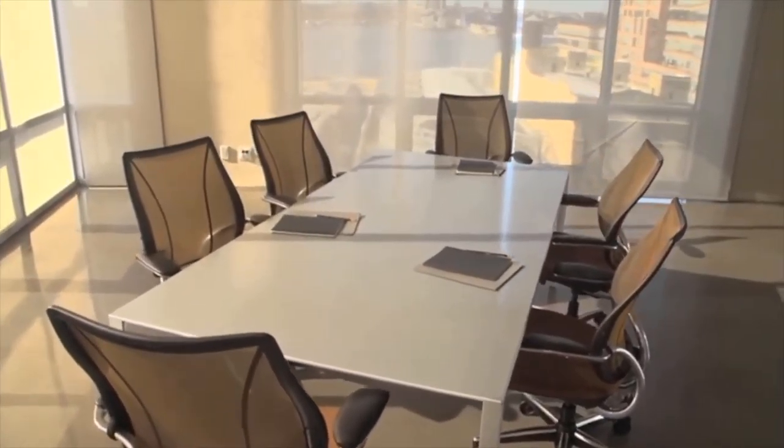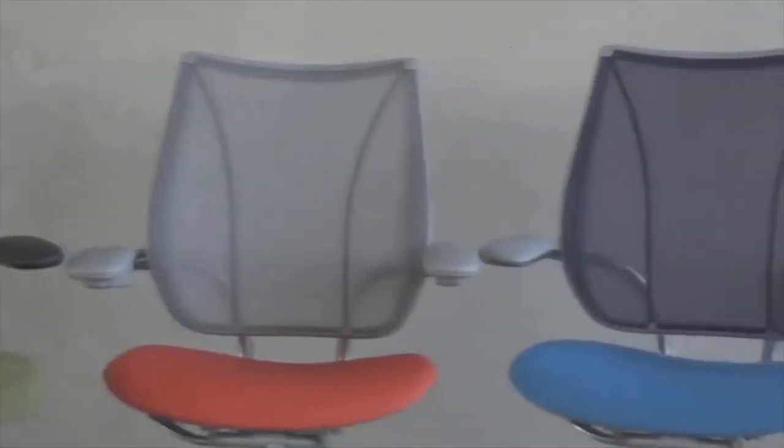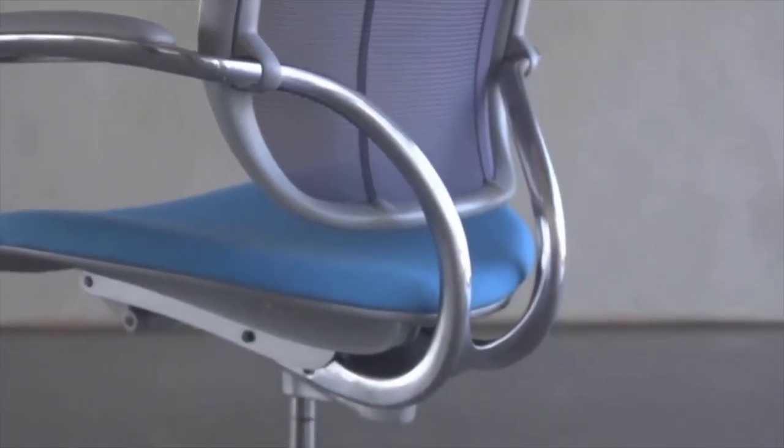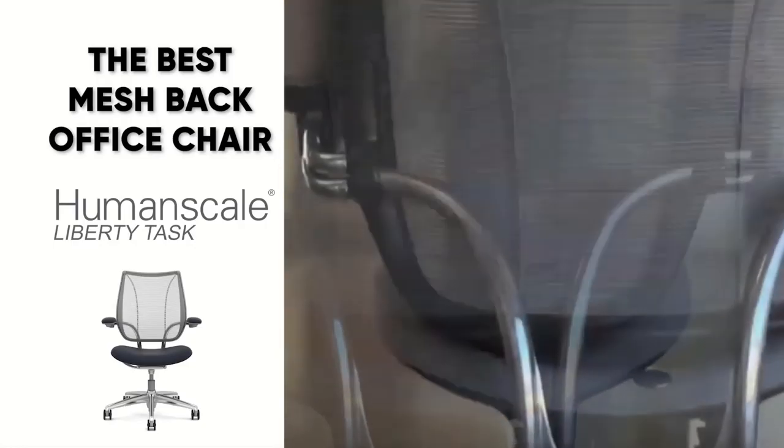It also has fantastic lumbar support and a very minimalist, modern design, so if you're into that modern look, definitely check this chair out. One thing to note: if you need a chair right now, the shipping time for the Humanscale Liberty Task is about two to four weeks, which isn't ideal for people who want something right away. But if you don't mind waiting, this one is definitely worth it.